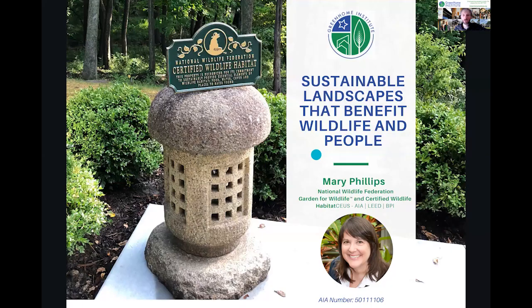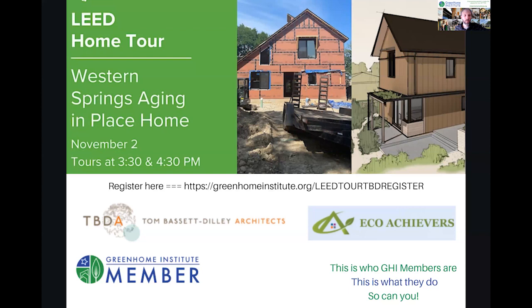Welcome everyone to our series on sustainable landscapes that benefit wildlife and people. Before we get started, we always have to do our membership spotlight. I'm excited about an event coming up with two of our members teaming together: Tom Bassett Dilley Architects and Eco Achievers.